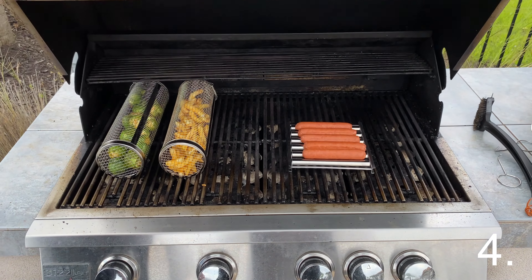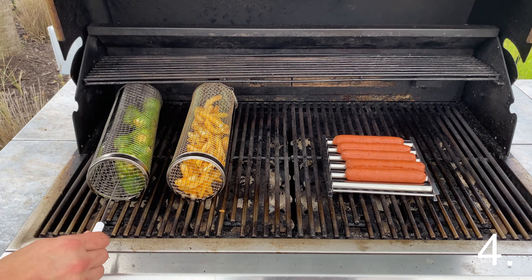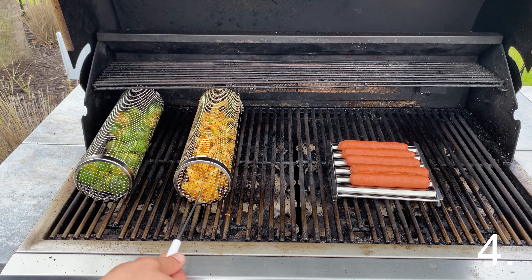Another grilling thing I wanted to show you were these grilling baskets. You can put like anything in here — brussels sprouts, french fries, even shrimp — and it cooks them perfectly on every side. They don't fall through the grill grates.